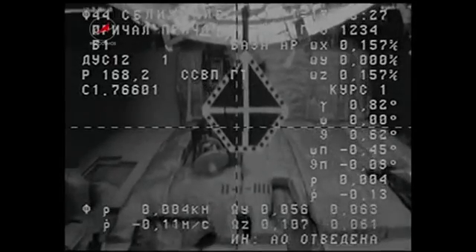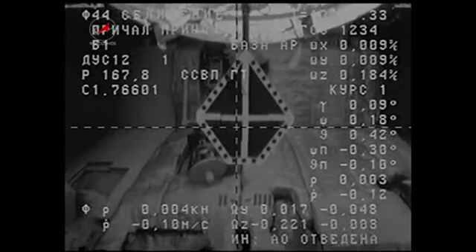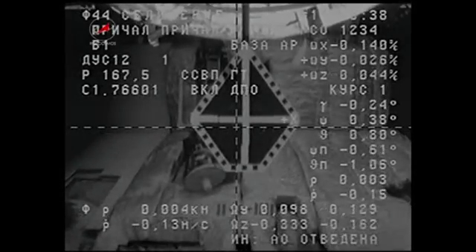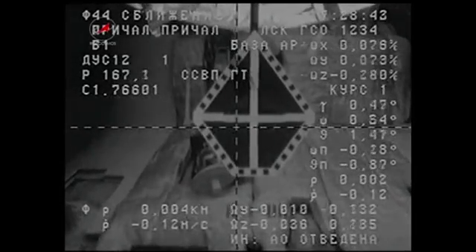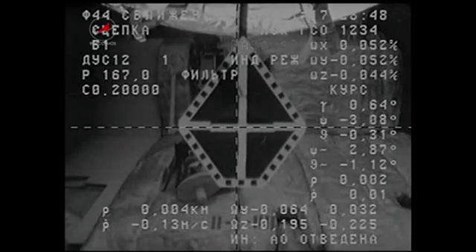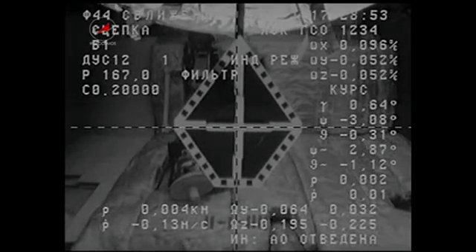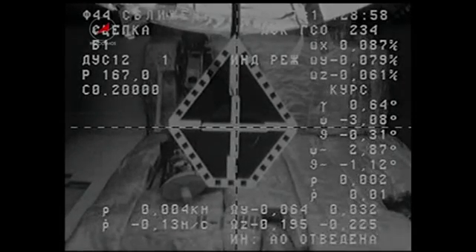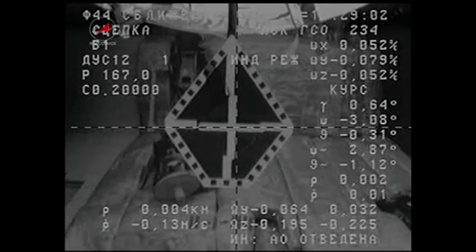Range 2. Copy. Range 2. Docking confirmed. Copy. Docking confirmed at 9:28 a.m. Central Time, as Progress 42 and the International Space Station flew 220 statute miles over Western Mongolia.